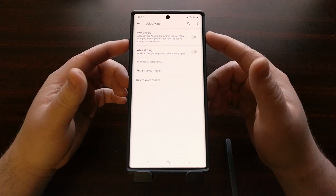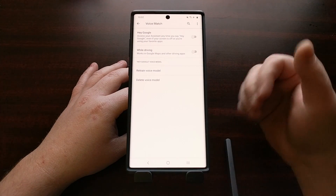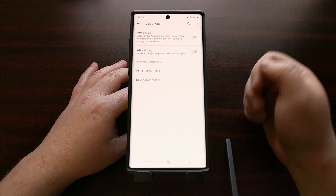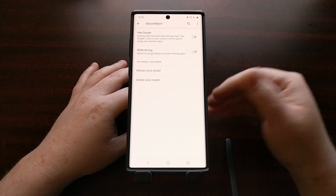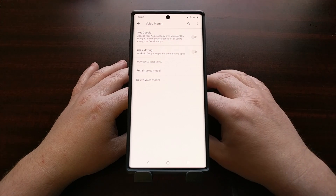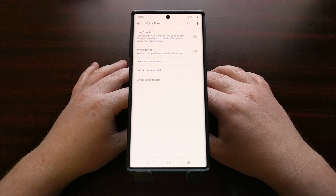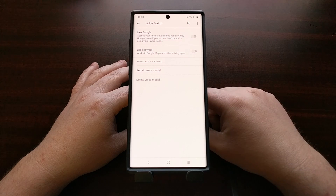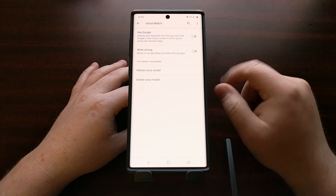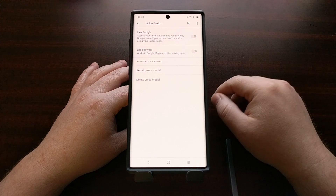I know this isn't ideal having both of these features disabled, but maybe if you just remember to go in here and set this before you need to talk to somebody. It's definitely not the optimal solution — it is a temporary solution. It's something that I expect either Google or Xiaomi to fix with a new over-the-air update or with an application update to the Google app.